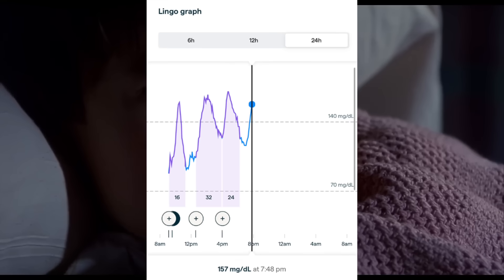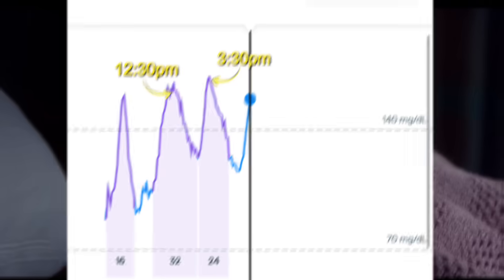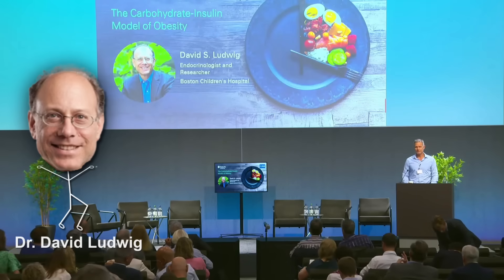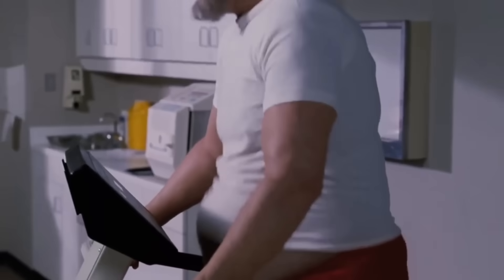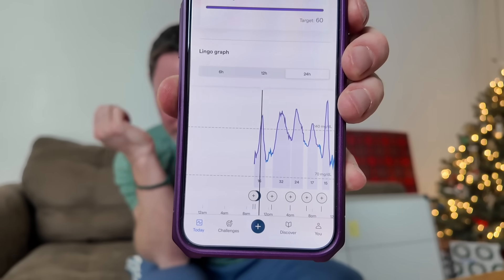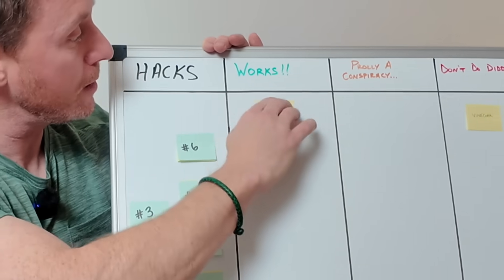The exact same meal caused slightly higher glucose spikes at 12:30 and 3:30. According to doctors like David Ludwig and Jason Fung, carbs spike blood sugar, blood sugar triggers insulin, and insulin pushes sugar into fat storage. So the more I spike blood sugar with Christmas cookies, the faster I'll start to look like Tim Allen in The Santa Clause. Based on today's readings, eating small meals every three hours keeps you in fat storage the whole time. The biggest spike was at 9:30 p.m., so we're gonna put meal timing in the column that does work.